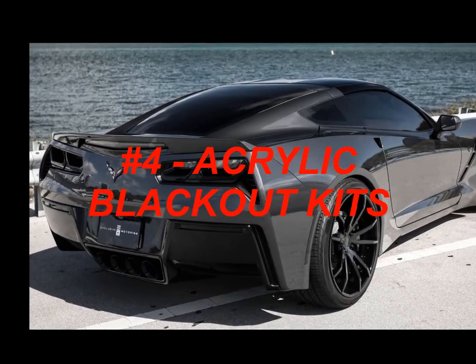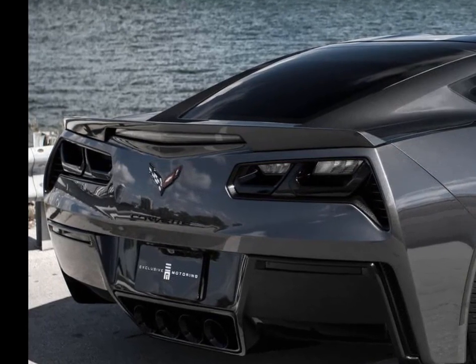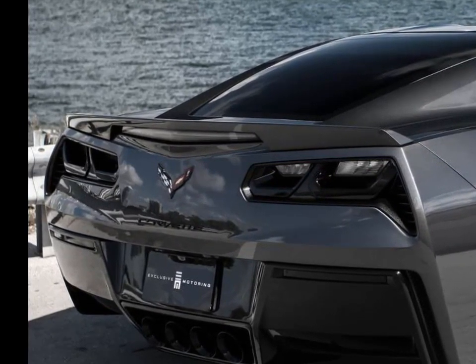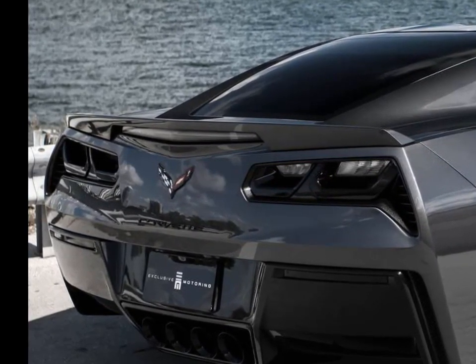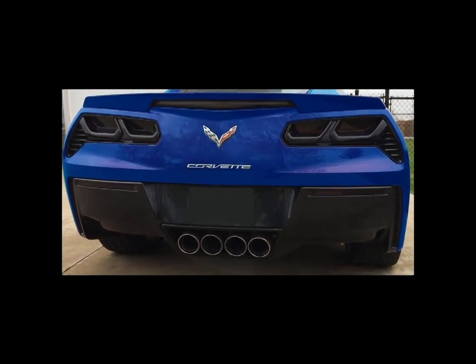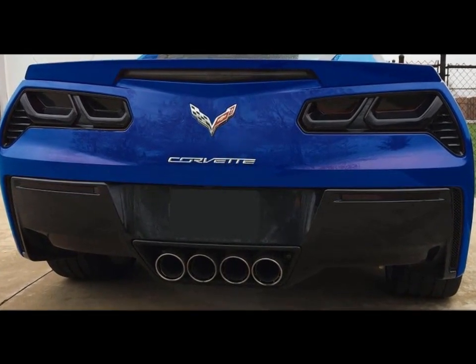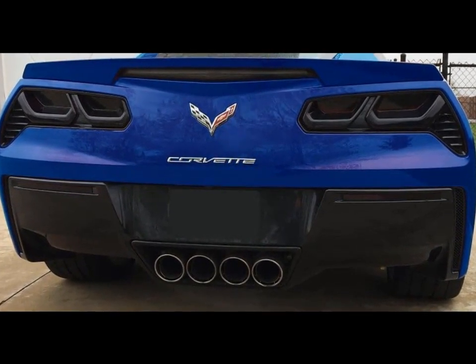Number four: acrylic blackout kits. Many people are seeking a sinister or blacked-out look for their Corvette. For that reason, acrylic blackout kits are an extremely popular choice. They can be purchased by the piece or as a complete set to black out the brake lights, marker lights, and reverse lights. Blackout kits make a drastic change to the appearance of your Corvette and are completely reversible, making them the fourth most popular mod.